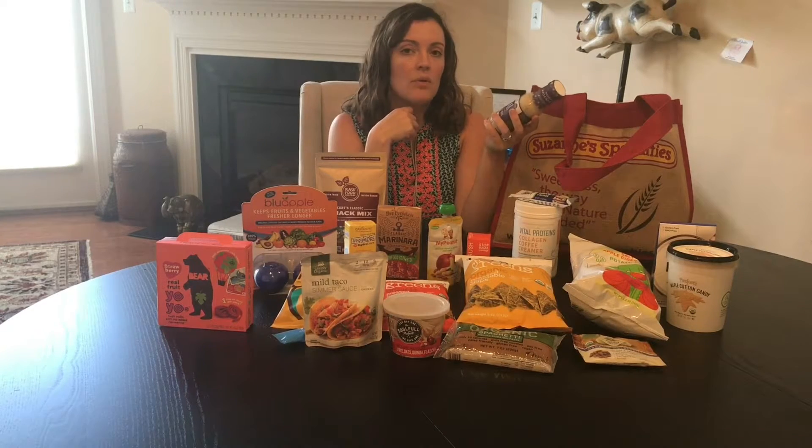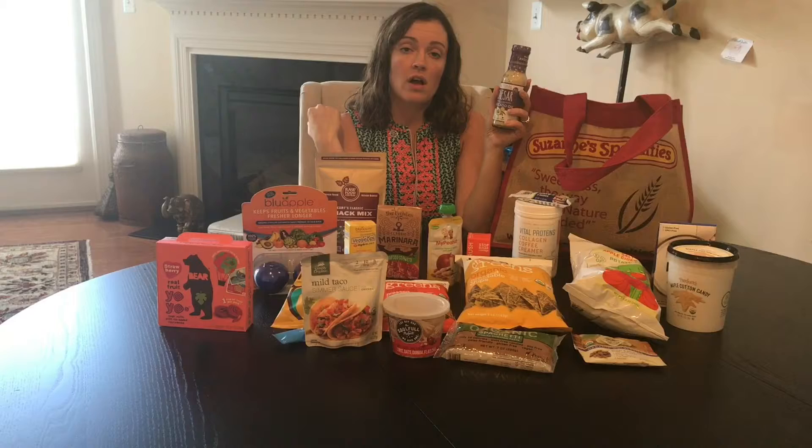From Primal Kitchen, I was on the hunt for salad dressings that were like our conventional ones. This is Caesar with avocado oil. It was good. I can't wait for the kids to try it.